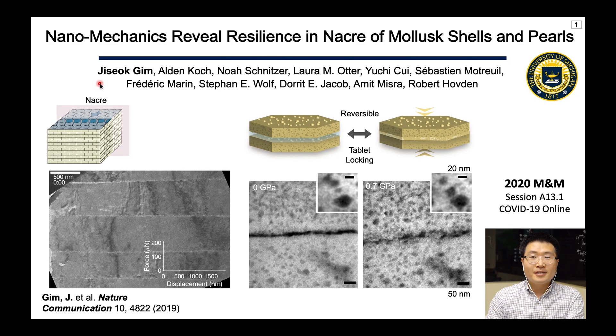Hello everyone, I'm Jisuk Kim, a PhD student at the University of Michigan. Today I'm going to talk about nanomechanics revealing resilience in nacre over mussel shells and pearls.